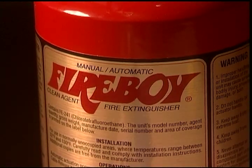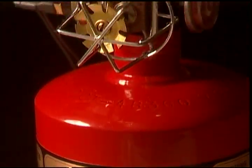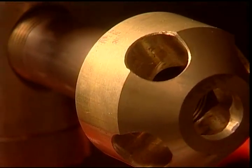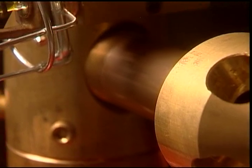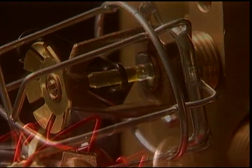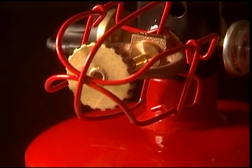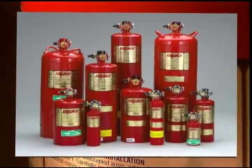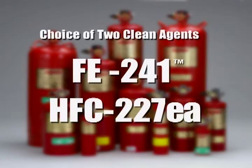At Fireboy, providing reliable, high-quality fire protection is important to us. Each Fireboy system is constructed of the highest grade materials to withstand the marine environment. All systems are 100% factory tested and backed by a three-year warranty. Models are available with the choice of two clean agents, FE241 and HFC227EA, which is also approved for occupied areas and for use in Europe.